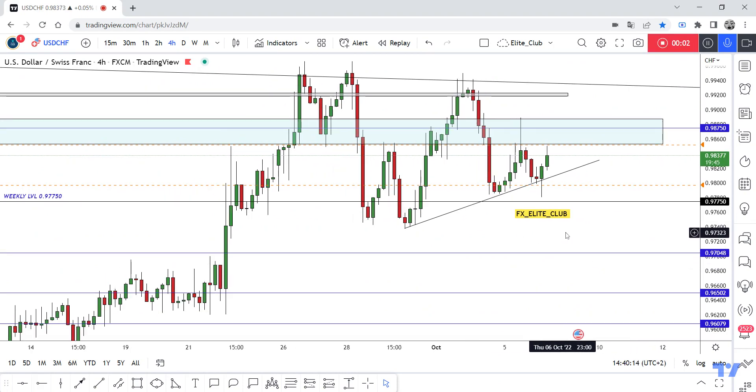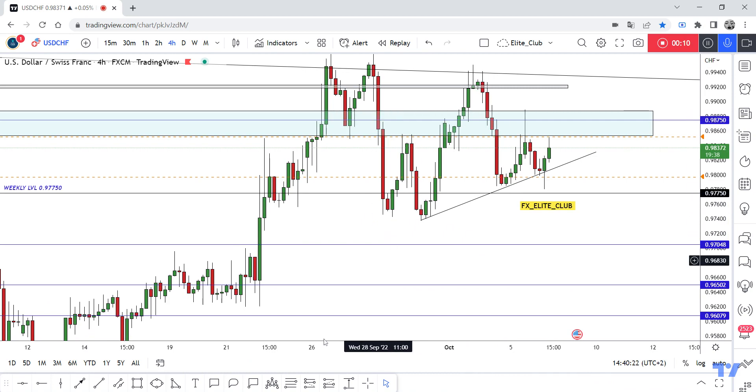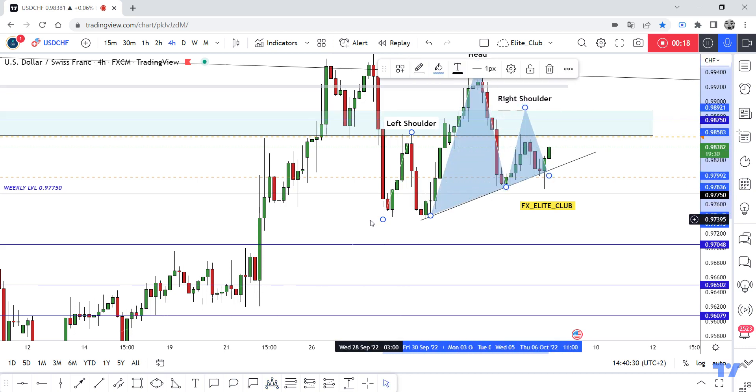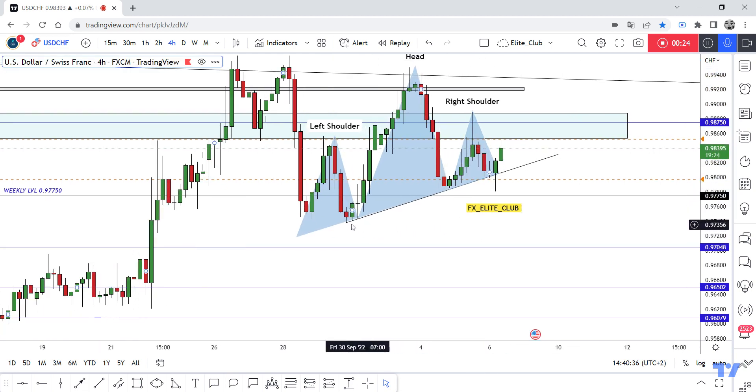Hello traders, hope you all enjoyed trading. This is a USD/CHF new update and we are on the four-hour time frame. On this time frame we had a head and shoulders pattern — left shoulder, head, and right shoulder — but we haven't had any closure below our neckline. I've put the discount line in the chart as well as the neckline for this pattern.